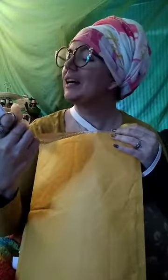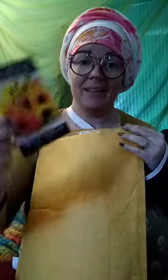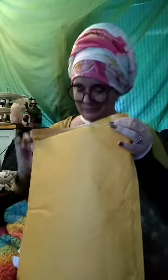Here we have some pacific beauty mix calendula. Not only is it gorgeous, but it helps trap aphids away from our other edibles. It's edible, it's medicinal, and it keeps the ants busy — they end up farming aphids on the flowers instead of on our vegetables. I love this mix, it's my favorite.